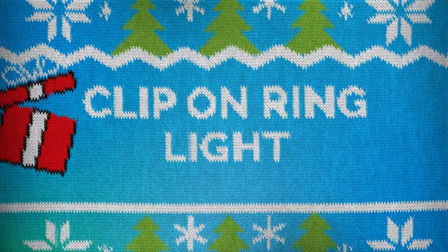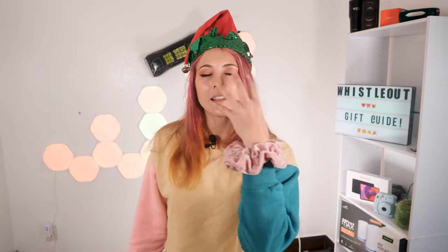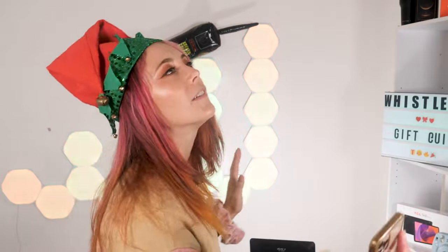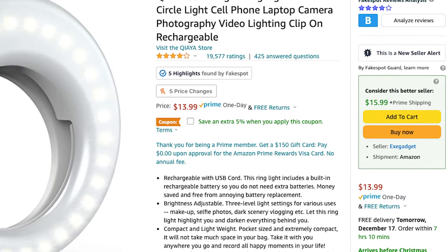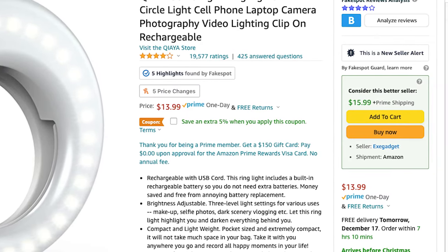The next gift is a clip-on ring light for the selfie taker in your life. A ring light is a circular light that makes your face look flawless when taking selfies or photos. This is a smaller version — you clip it around your camera lens, take a picture, and you look perfect. If there's someone in your life who's always searching for perfect lighting and angles, get them this little clip-on ring light. It's $13 on Amazon and has 19,500 four-star ratings.